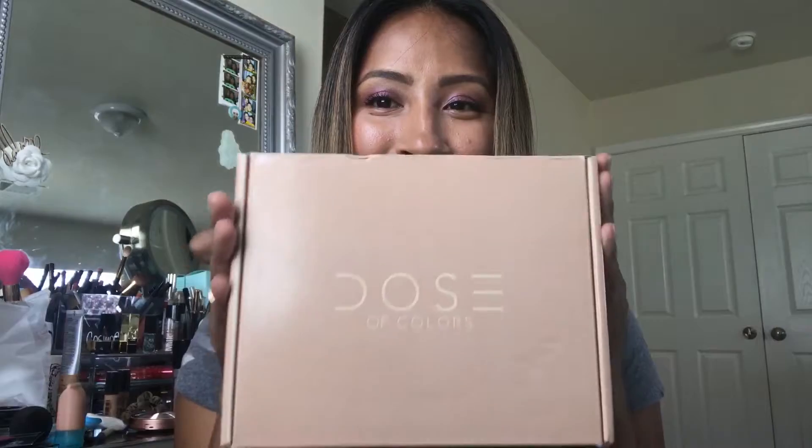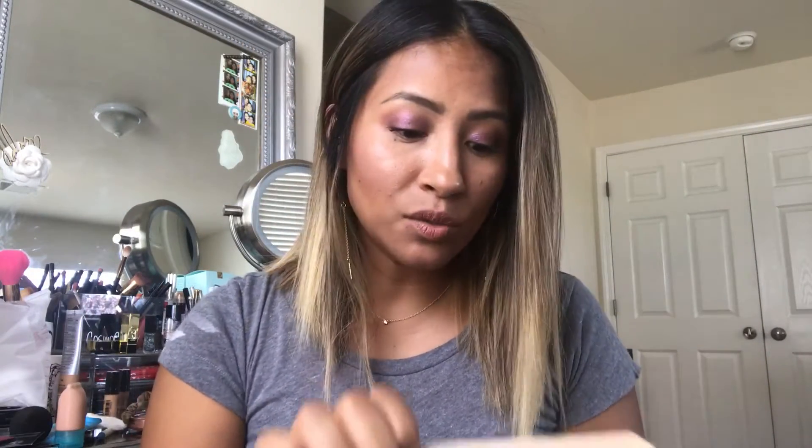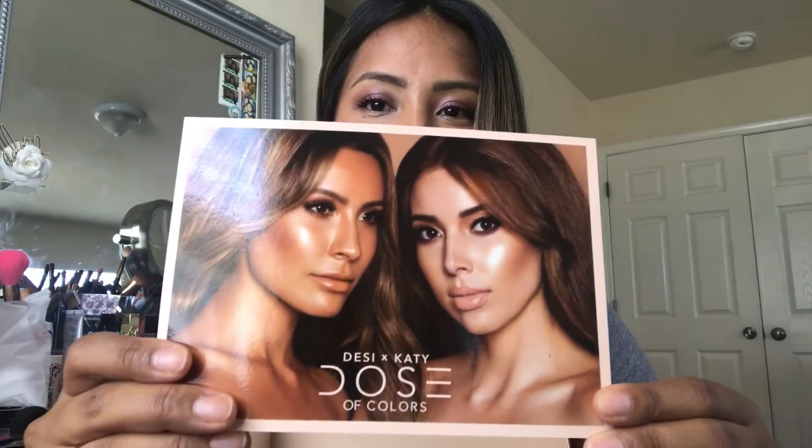Hi beautiful friends, so I'm here today with a quick unboxing — oh my gosh, it just came to the door like 20 minutes ago and I had to get ready to share this with you guys. I will do swatches after I take some photos but first I want to open it with you. I got a couple of things — I love Desi and Katie, I'm so happy about this collaboration.